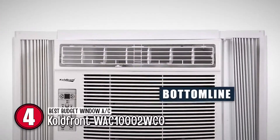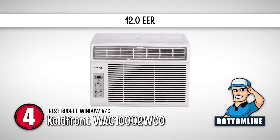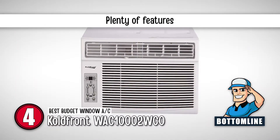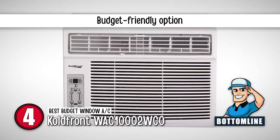Bottom line is, it has an EER of 12, which is amazing for a budget-friendly window AC. It has plenty of features and various modes to play around with, and it is a budget-friendly option.